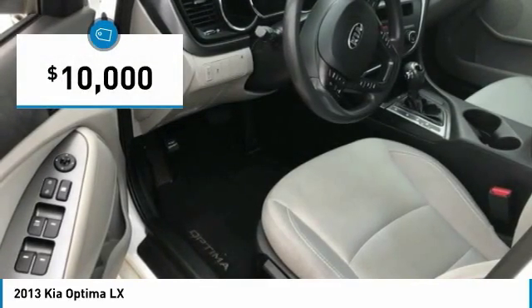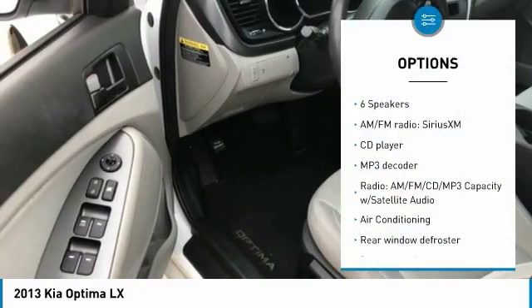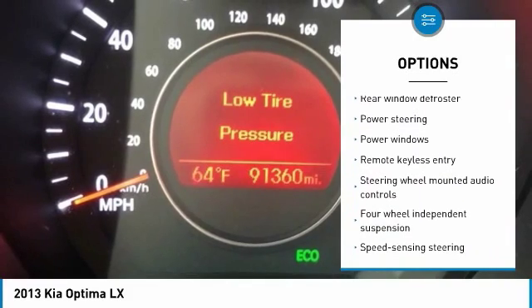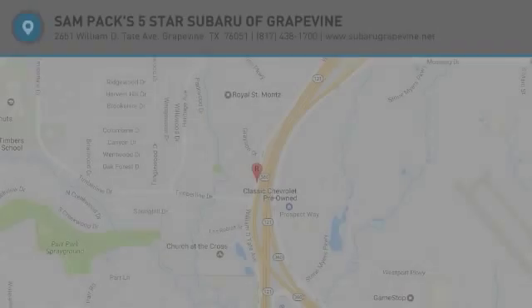Priced below $10,000, this vehicle has less than 95,000 miles. Here are some of this vehicle's great options: traction control, dual airbags, air conditioning, power steering, four-wheel disc brakes, fog lights, security system, CD player, rear window defroster, and power windows. Come see the car for yourself.